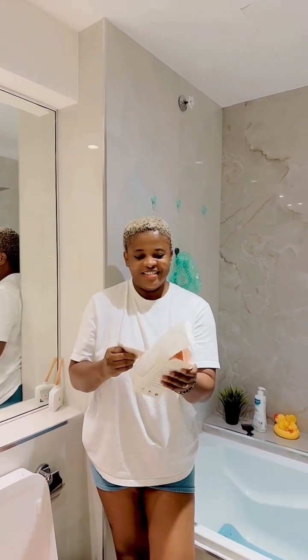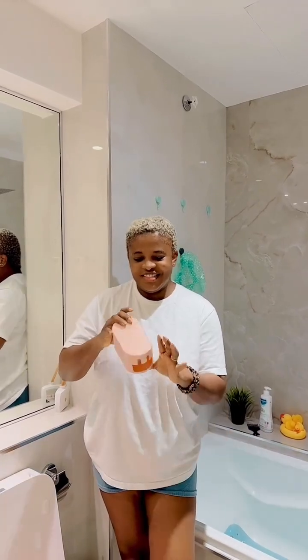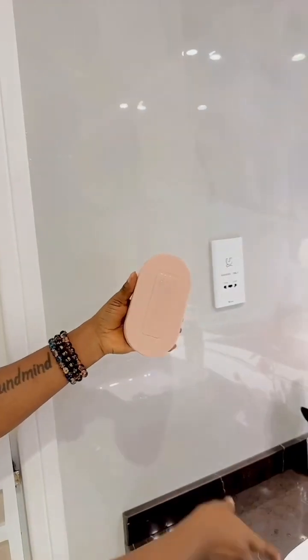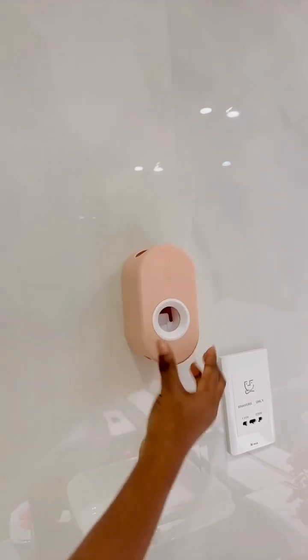I got this very cute towel for her. She still has a big towel she wraps around herself, but these cute smaller ones caught my eye so I got them.